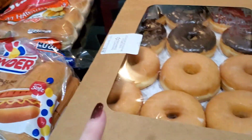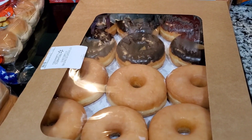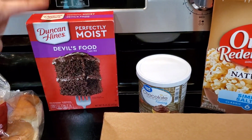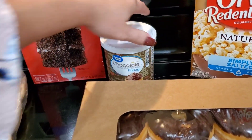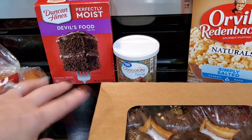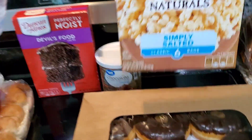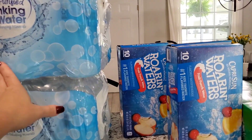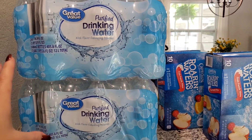Dylan picked out some donuts for a snack — half chocolate, half glazed. I got some cake mix and chocolate frosting for a dessert either this week or next week. And then some popcorn.